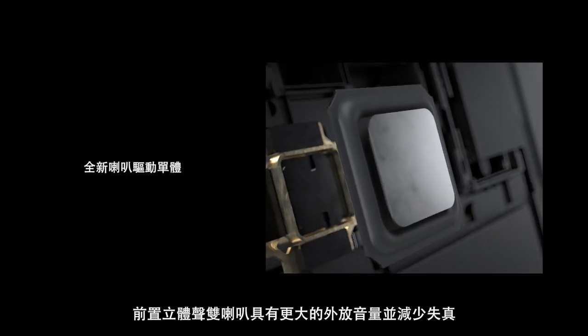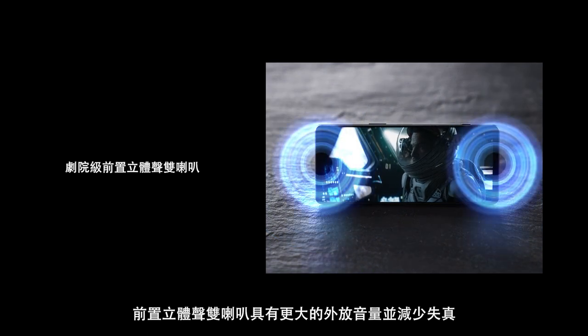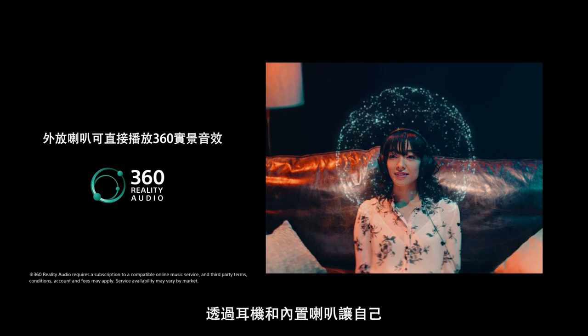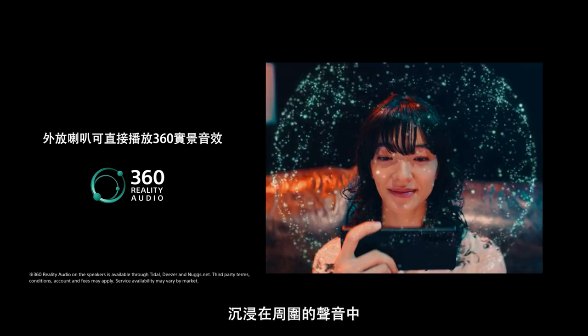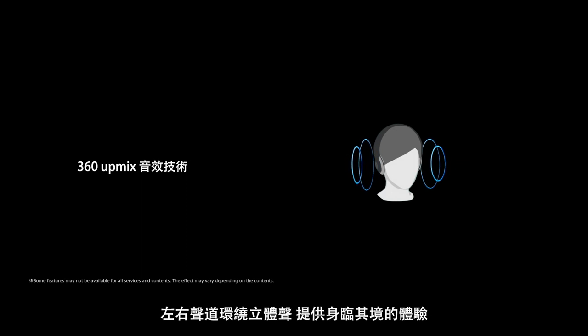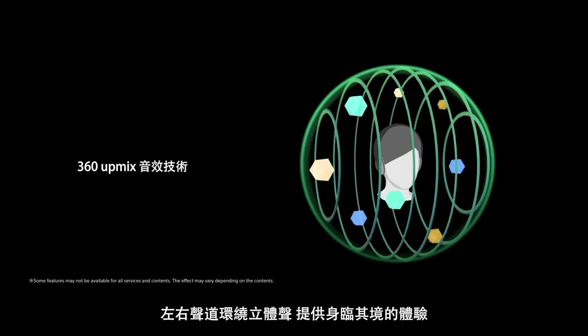Full-stage stereo speakers deliver more powerful sound and reduced distortion. Immerse yourself in sound all around you through headphones and built-in speakers, and upmix two-channel stereo into an immersive sound experience.